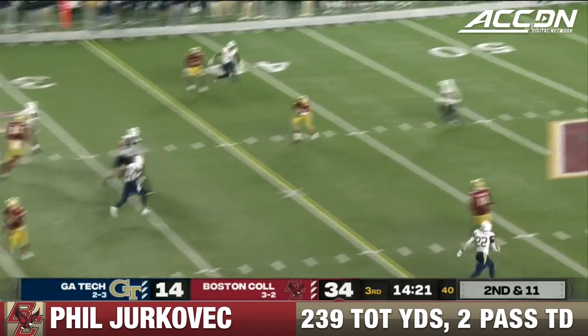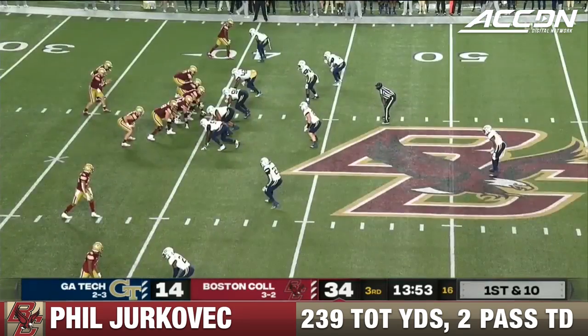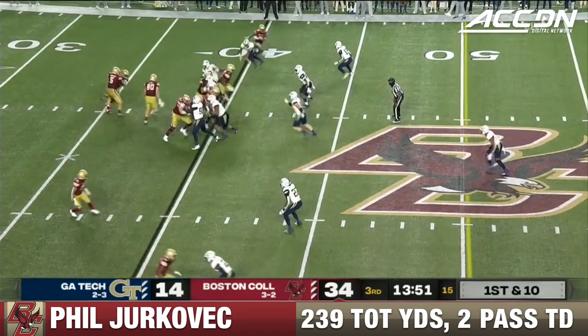Play fake to Bailey. Jakovic over the middle to the tight end, wide open — first down for the Eagles. Phil Jakovic is able to get his eyes off the play action and find him downfield.